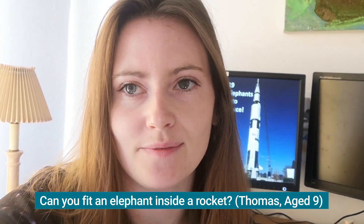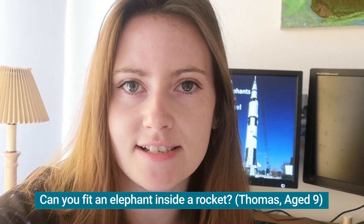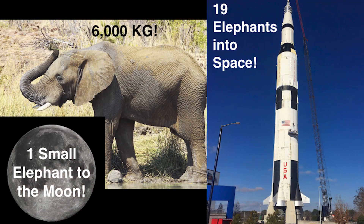Let's get the basics sorted out. How big is an elephant? The largest species of elephant is called an African bush elephant, and they can weigh up to 6,000 kilograms — so that's 6,000 bags of sugar.